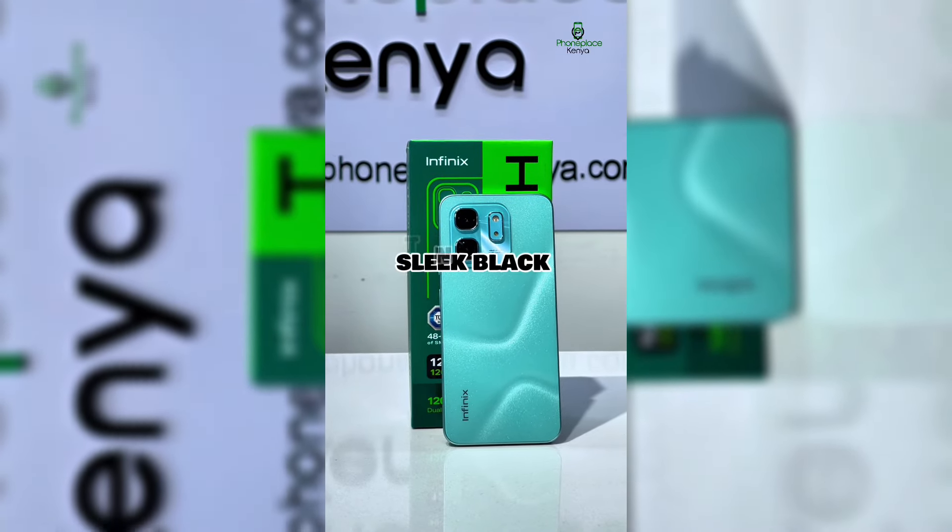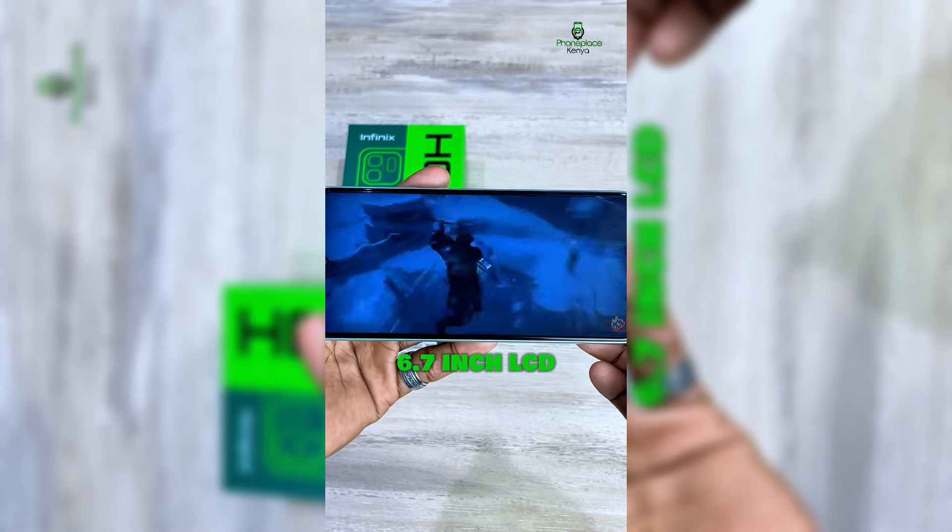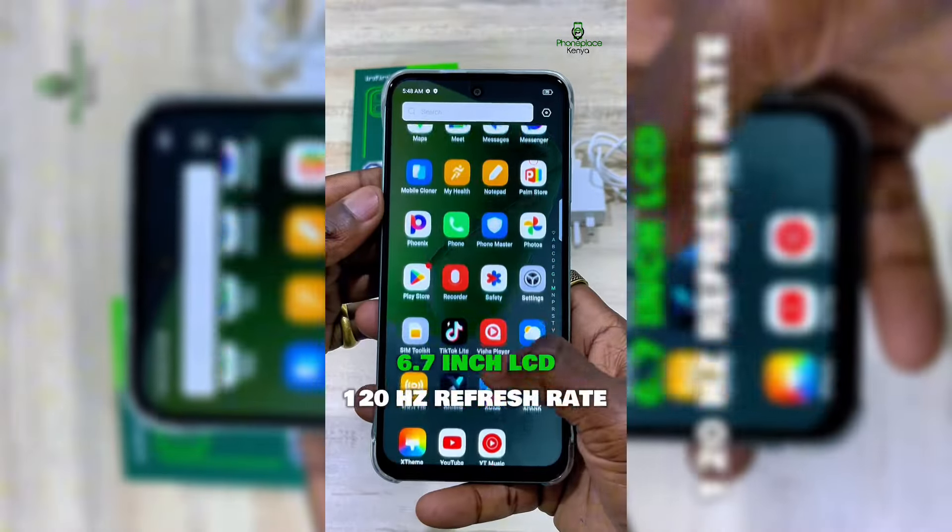It comes in three colorways: Sleek Black, Titanium Gray, and Sage Green. It has a massive 6.7-inch LCD display with a 120Hz refresh rate.